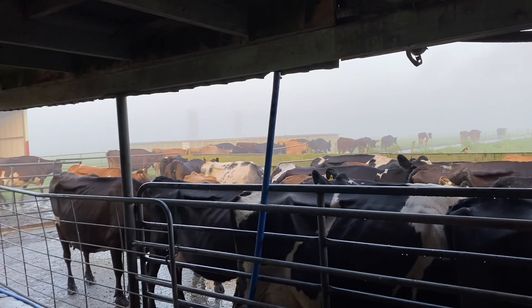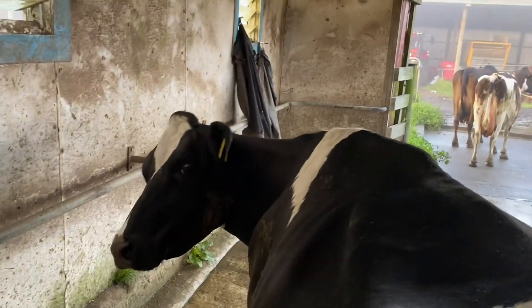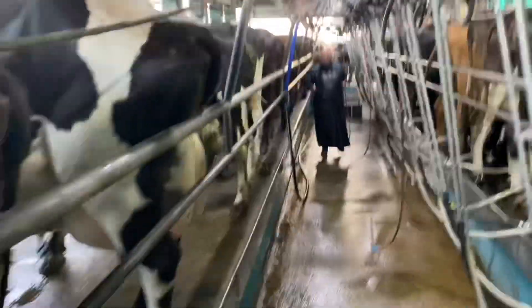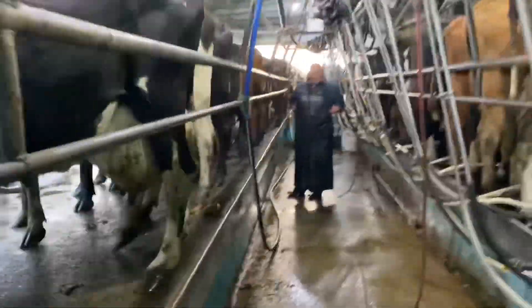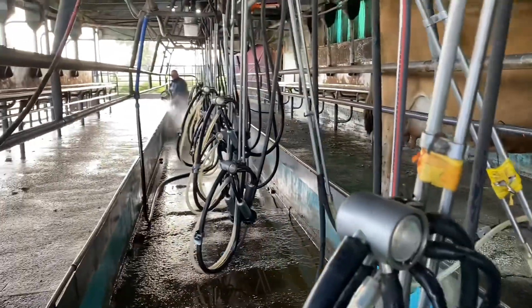There you go - the first row with the three bulls, we're into it. This cow makes funny faces when you pat her. Good girl, good scratch. Morning Dad, how we doing?